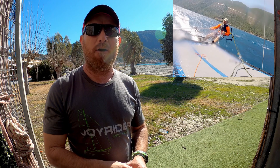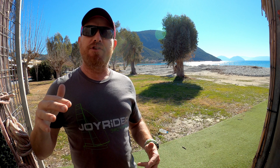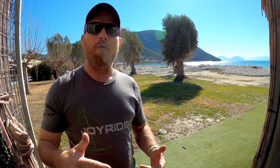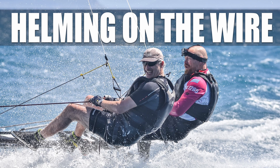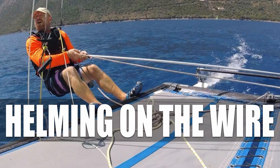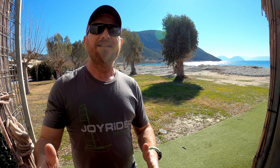So if you're in Europe or if you're able to get here, then check us out on the internet and then come and check us out in real life. The main feature on Joyrider TV this week has definitely been the deep dive that we took having a look at the art of helming on the trapeze. If you haven't yet seen the helming on the trapeze video, then do check it out.